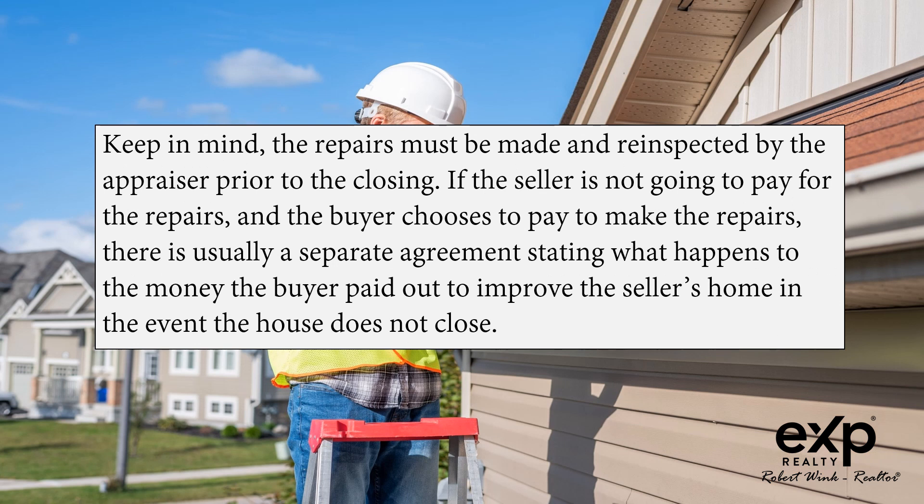Keep in mind, the repairs must be made and reinspected by the appraiser prior to closing. If the seller is not going to pay for the repairs and the buyer chooses to pay to make the repairs, there is usually a separate agreement stating what happens to the money the buyer paid out to improve the seller's home in the event the house does not close.